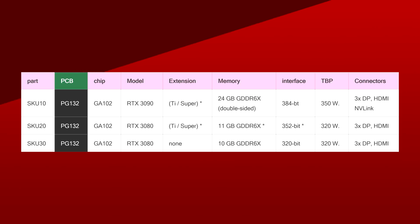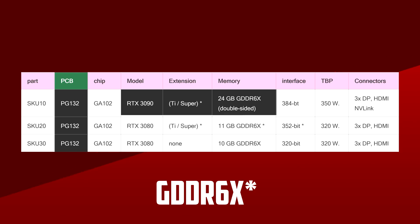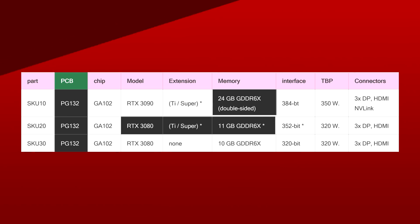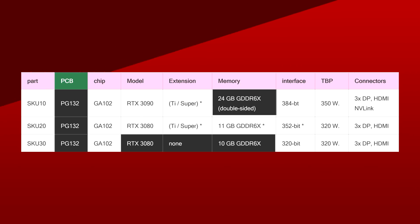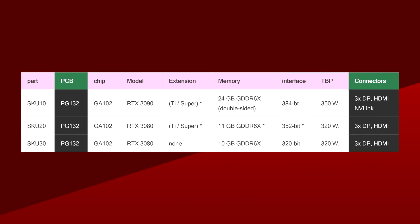The highest-end card, which is right now called the RTX 3090, would have 24GB of GDDR6. The card under it, the RTX 3080 Ti or Super, would feature 11GB, and the RTX 3080 would be a bit lower at 10GB. The connectors are also slightly different, with only the 3090 having support for NVLink.